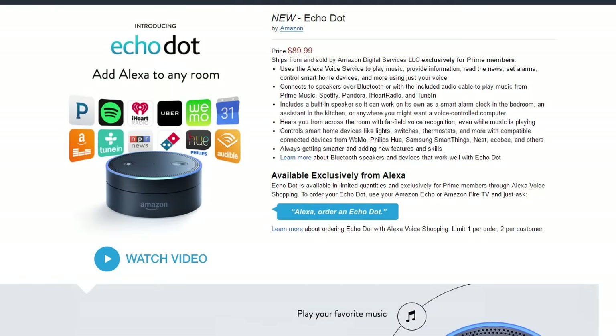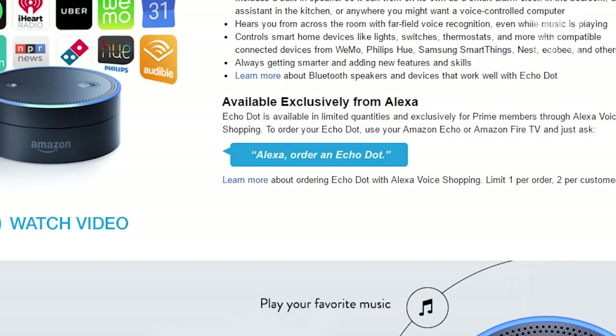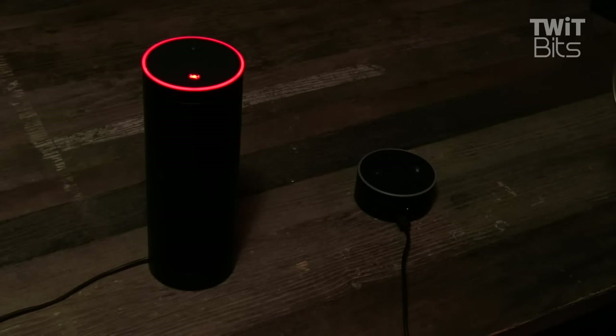Here are the cons. You still have to order the Dot through the Amazon Echo, and if you order now, you'll have to wait a while. There's also a mysterious note on the Amazon page that says when they run out of devices, they will no longer be available — it's unclear if this is temporary or forever. The sound isn't great, so if you don't have Bluetooth speakers and you want to use it to listen to music, you might consider another option. And here's what the Dot sounds like, and here's what it sounds like with the Amazon Echo speaker.